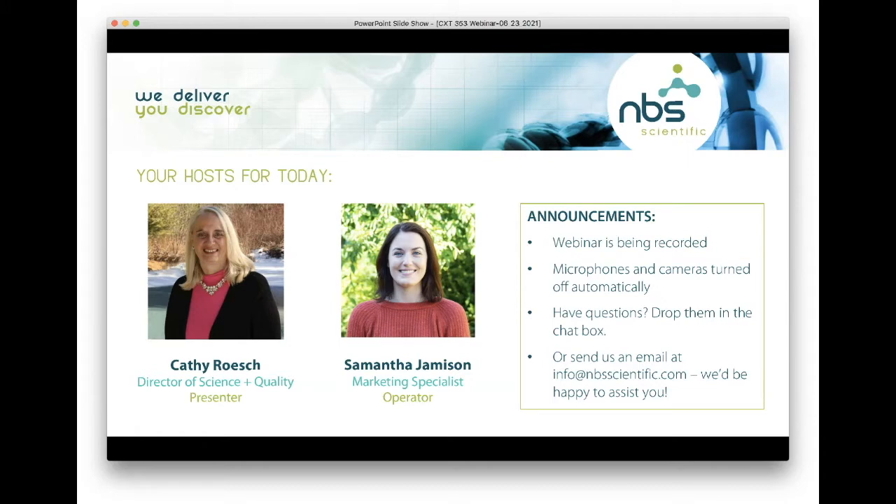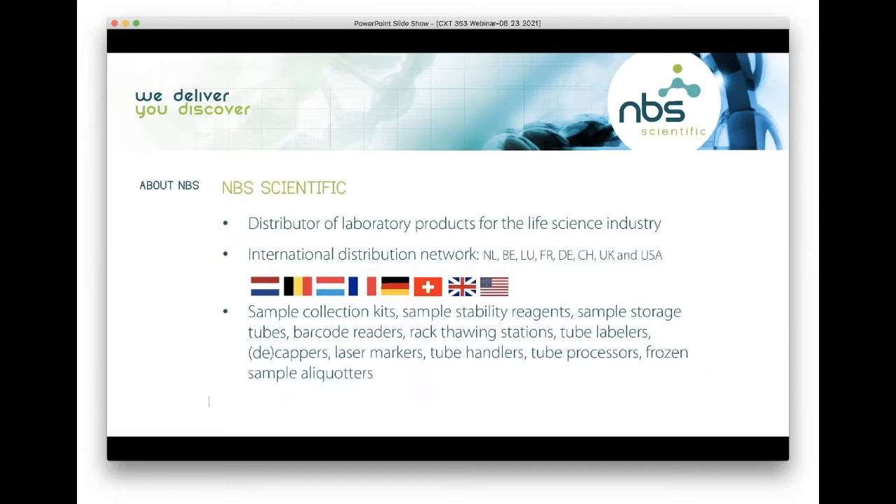Before I pass things over to Kathy, I wanted to talk a little bit about NBS Scientific and what we do. NBS Scientific is a distributor for the life science industry. I am located in the United States, but we are part of an international distribution network with locations in the Netherlands, Belgium, Luxembourg, France, Switzerland, Germany, the UK, and the US. Our portfolio is very broad — we offer a wide range of laboratory products, from sample collection kits to sample stability reagents, sample storage tubes, and other lab consumables.